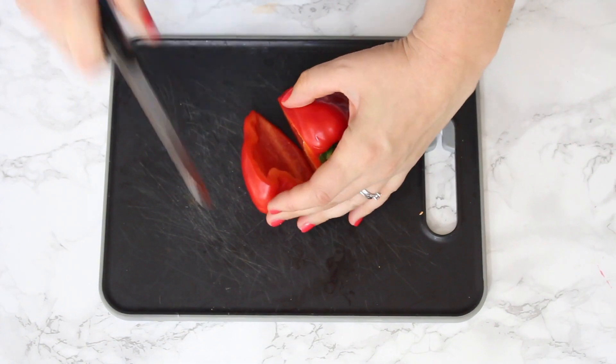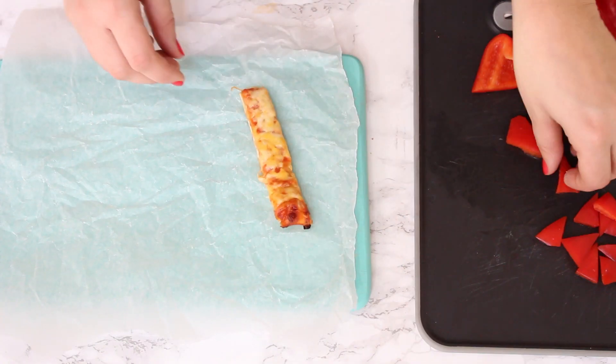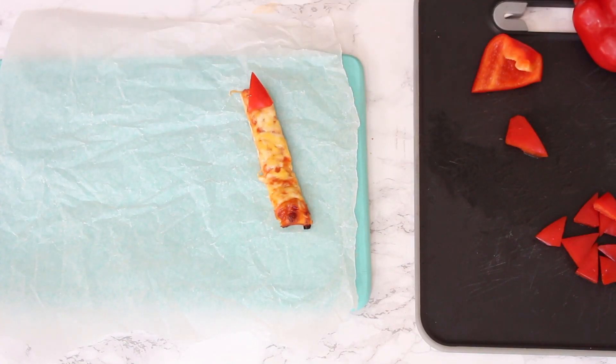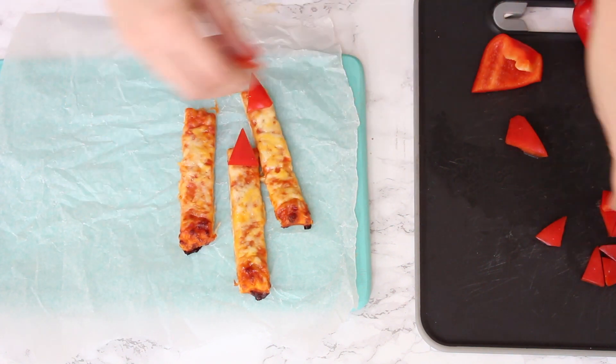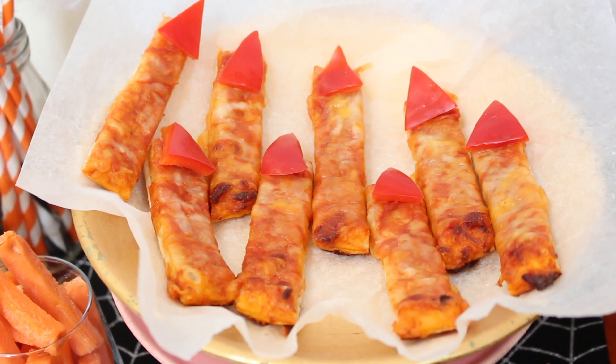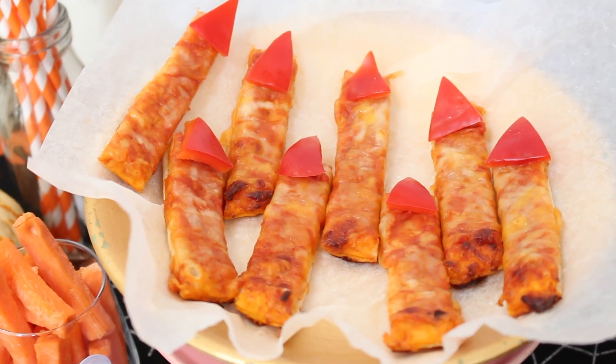We're then going to chop the pepper into nails and stick each of them onto the end of the pizza fingers. A bit gory, but again the kids are going to love this one.